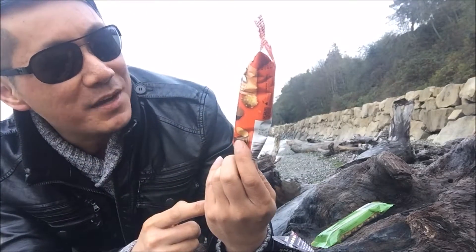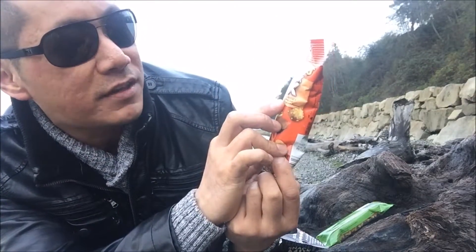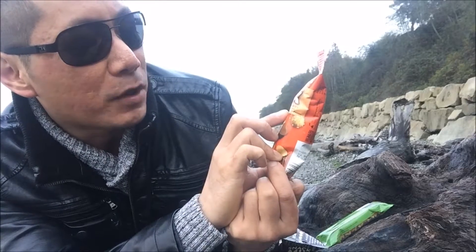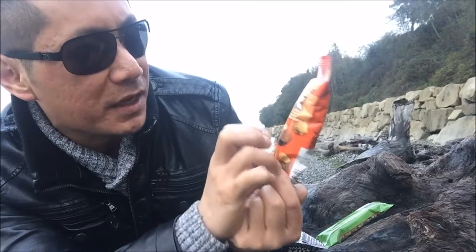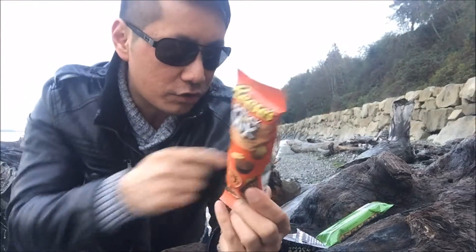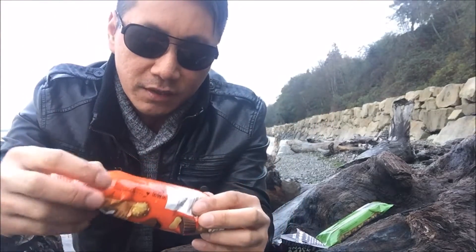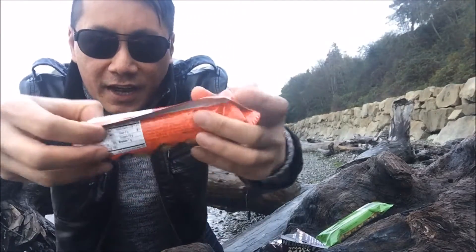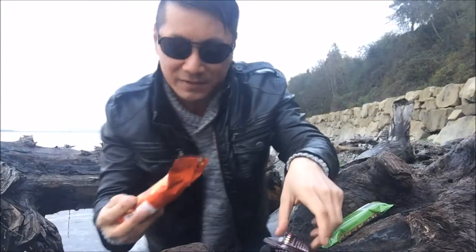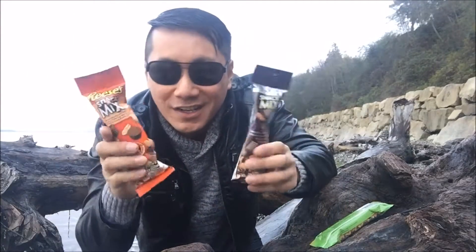Now let's take a look at the Reese's. For those of you who love peanut butter snack mix, it's a sweet and salty mix with Reese's peanut butter cup minis, Reese's Pieces candy, pretzels, and peanuts. So this one has peanuts while the Hershey's has almonds, and this one is about 10 calories more — 280 calories. Let's go ahead and bust it open and see who the winner is.